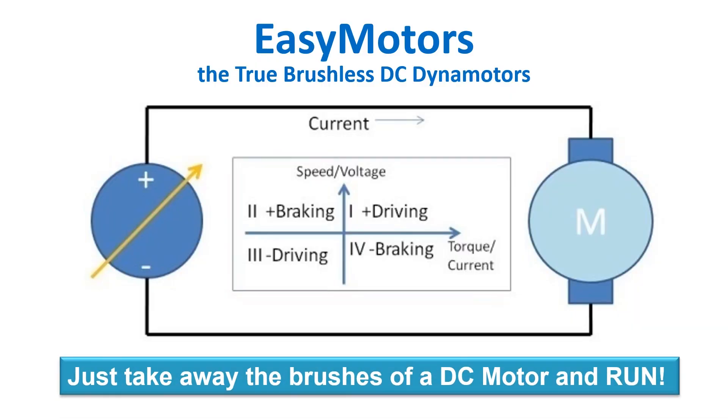As a startup, you obviously have to catch people's attention. So is there a particular slogan your company has? Our slogan is: just take away the brushes of a DC motor and run. Just take away the brushes of a DC motor and run. Sounds really catchy.